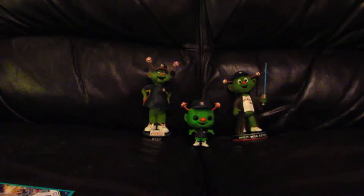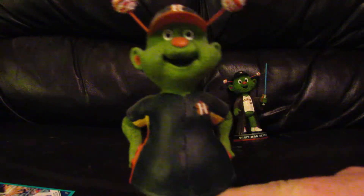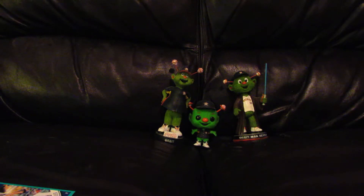I forgot to mention the background — there are three different Orbit bobbleheads that I've gotten over the years. Orbit is the mascot for the Astros. The one on the left is called a Bobble Belly because his midsection moves. It's kind of silly, I know, but anyway, keep on going.